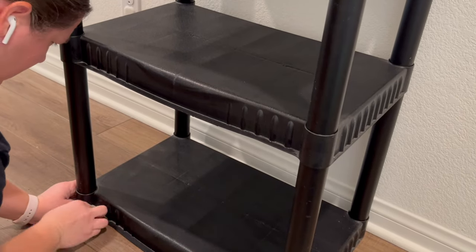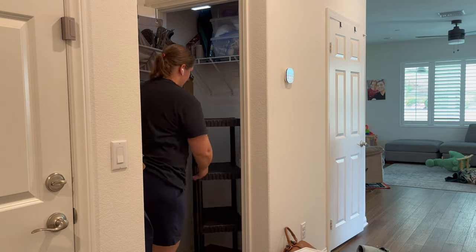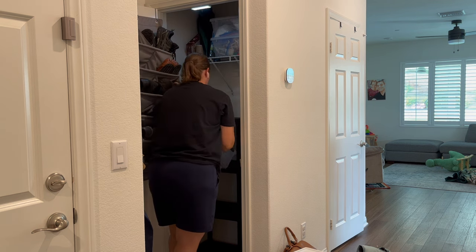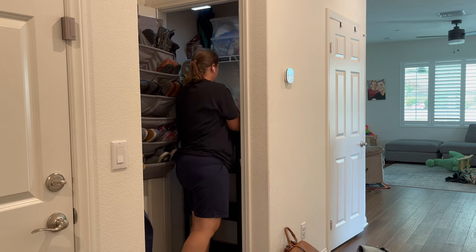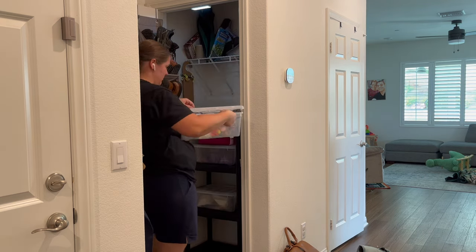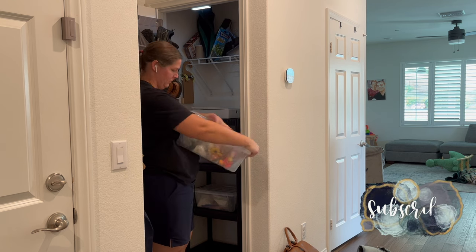My idea behind this closet is to put a monkey lock on the door so Jack can't get into it, and I can store all of my sensory play items inside. We have a bunch of kinetic sand, play-doh, themed sensory bins, and rice that the kids love to play with, but I would also prefer that they play with these items under my supervision, especially Jack.